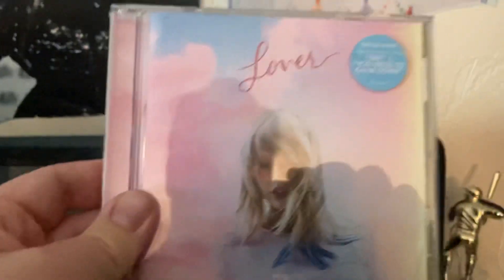Then we have the Reputation album from 2017. And then we have the first of the many Republic Records albums in my collection — we have Lover from 2019. Then Taylor Swift decided to release two albums in the middle of the pandemic in 2020: we have Folklore with the alternative cover, and the Evermore album.